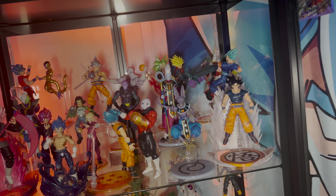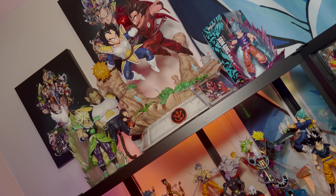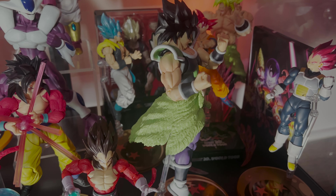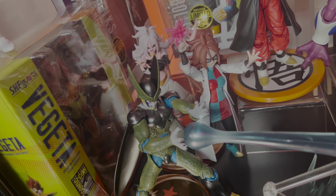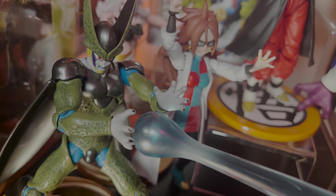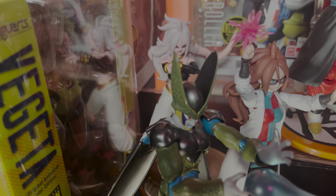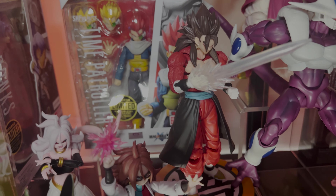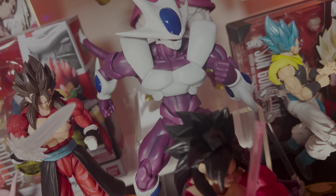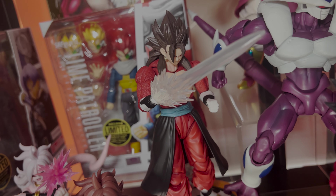Before jumping into the big boys, let's check out my Dragon Ball Z SH section. DBZ just captures my heart — the SH figures are one of the greatest lines ever made for Dragon Ball Z. The second I close my eyes and think about DBZ, my childhood comes back. These are figures I'll never get rid of; they'll always be a part of my collection. I absolutely love Dragon Ball Z.